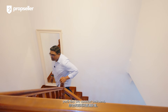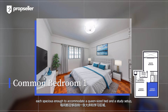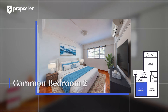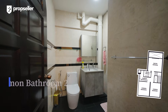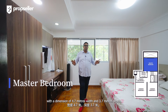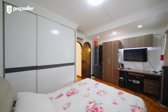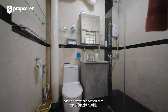Heading upstairs, you will find two common bedrooms, each spacious enough to accommodate a queen-size bed and a study set-up, providing every family member with a comfortable and private retreat. And finally, we are here in the master bedroom, offering a generous amount of space with a dimension of 4.7 metres width and 3.7 metres depth. Tucked away in the corner is the en-suite bath, adding privacy and convenience.